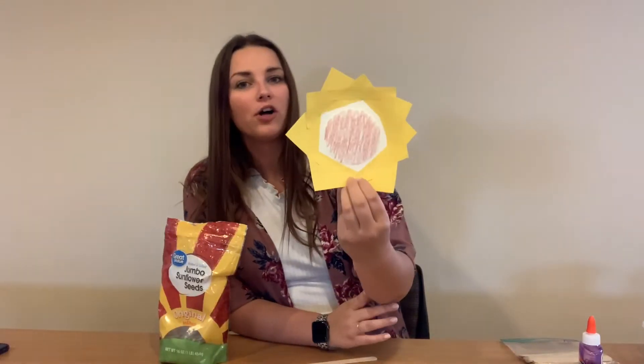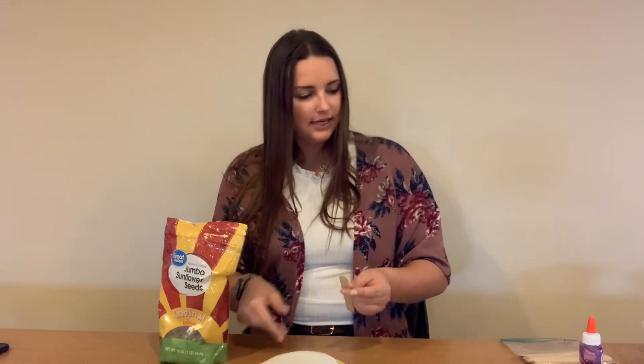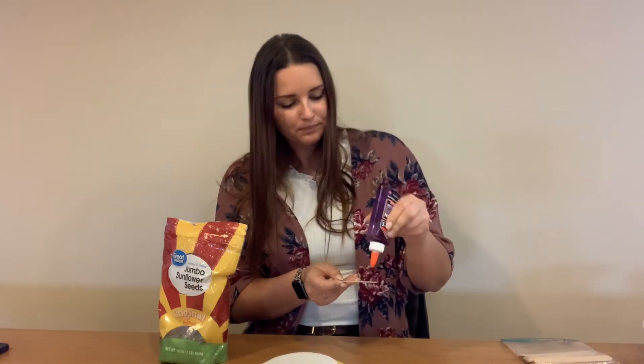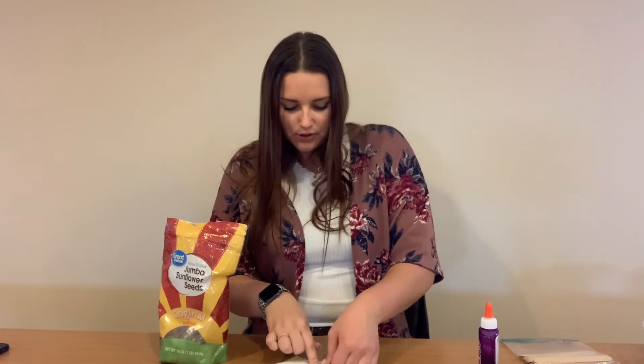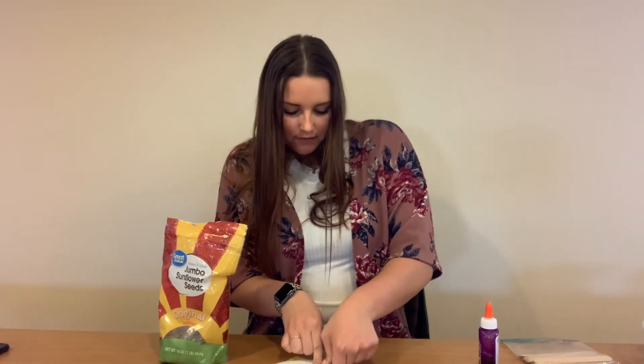I have now placed all my petals on my sunflower and I am ready to move on to add my stem. I'm going to put it right on the back. I switched over to a glue bottle instead of my glue stick — it seems to be working a little bit better. Just like this. I'm going to press firmly and count to five: one, two, three, four, five. Perfect.